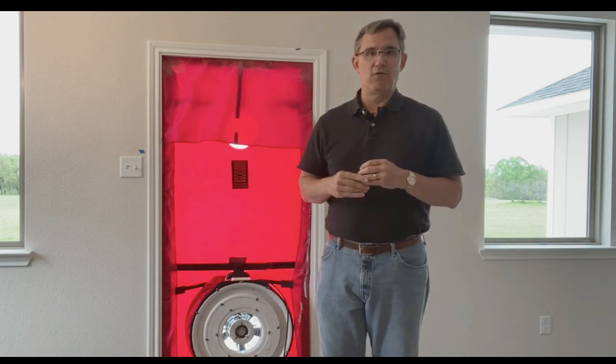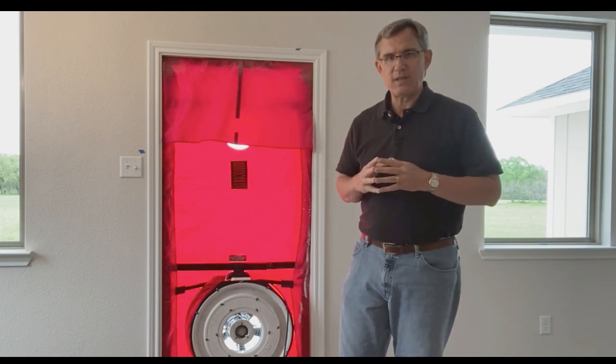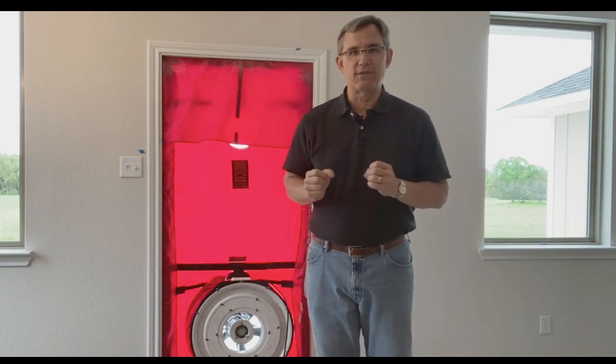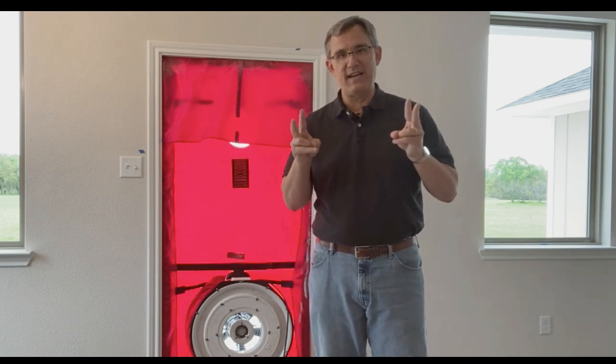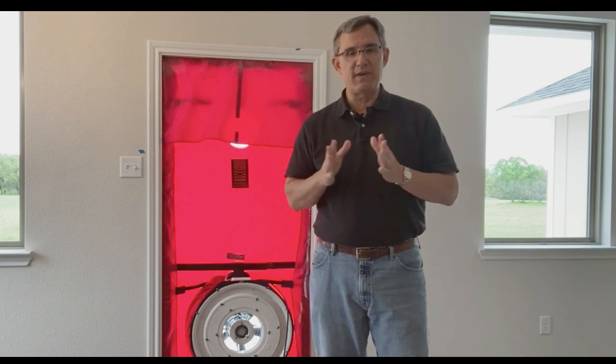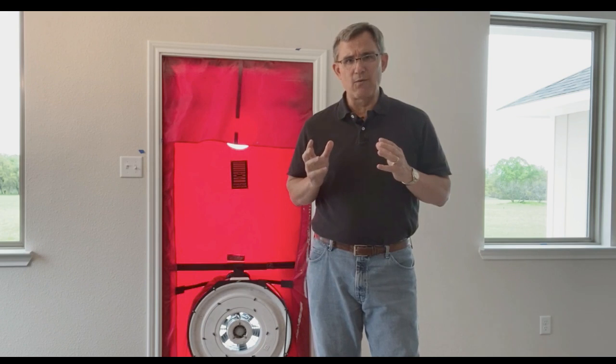Testing the house is now mandatory for the energy code. We do two types of tests: one is a duct blaster test, where we test the tightness of the air ducts running through your house. The other test is the blower door test, and that's what we're going to focus on today. The blower door test figures out how tight your house is. Some of you may say a house should breathe naturally — in the old days that's what we used to think — but nowadays we control the air coming into a house as we pump air out.